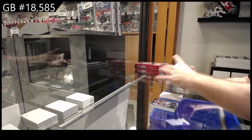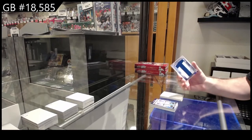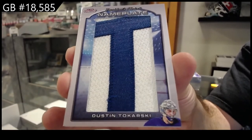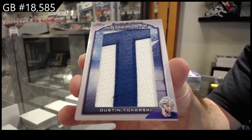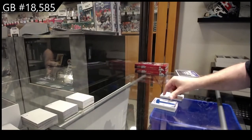Ten of ten, and a nameplate one of one, Dustin Tokarski — one of one nameplate, Dustin Tokarski, that is nasty!